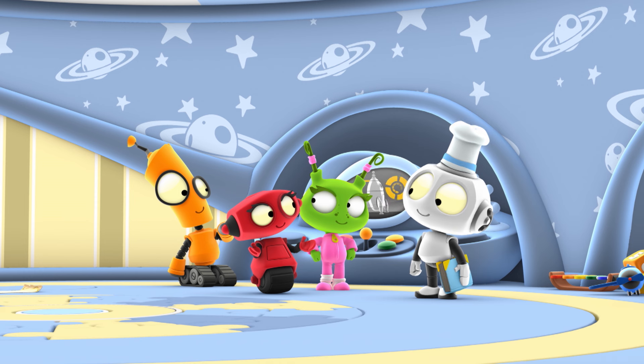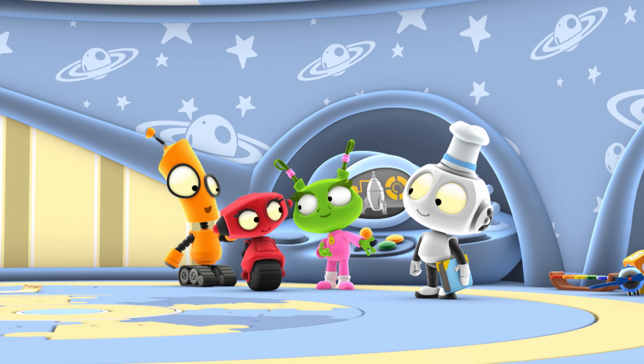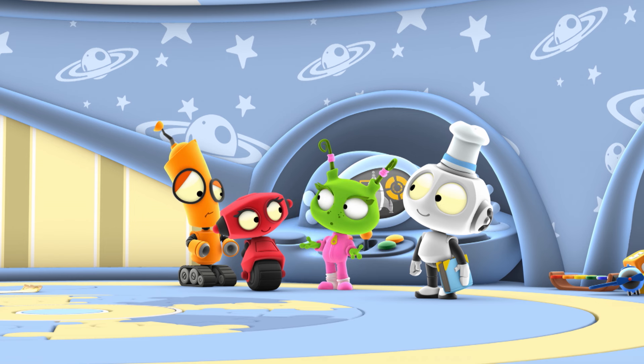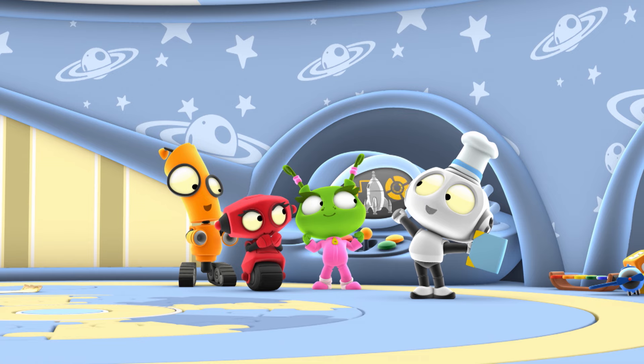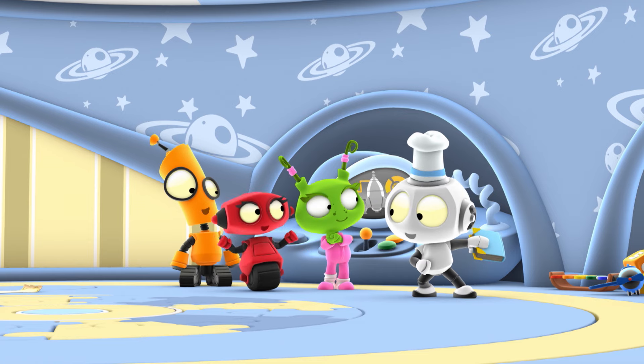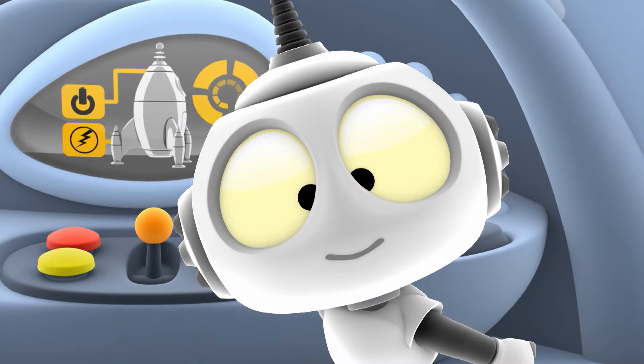We can stop at the Galaxy Grocery. But that's all the way on the other side of the galaxy. The sooner we find food, the sooner we can cook and eat. Yeah! And that sounds like we have a mission. You know what that means? It's time for us to pick a planet.